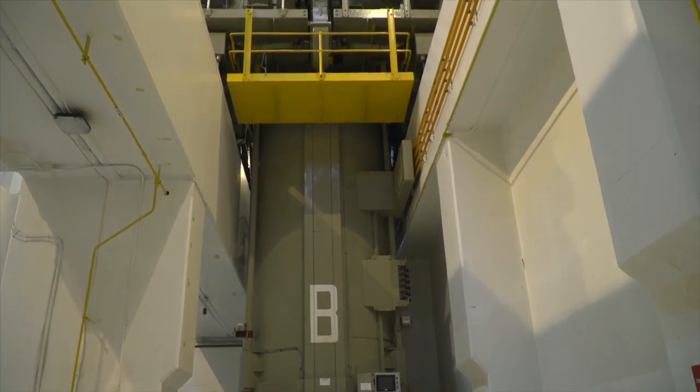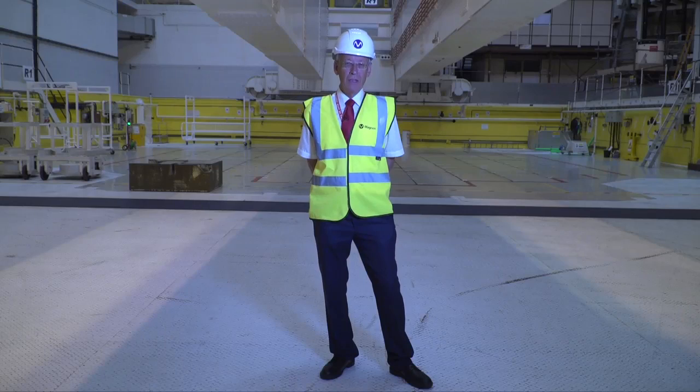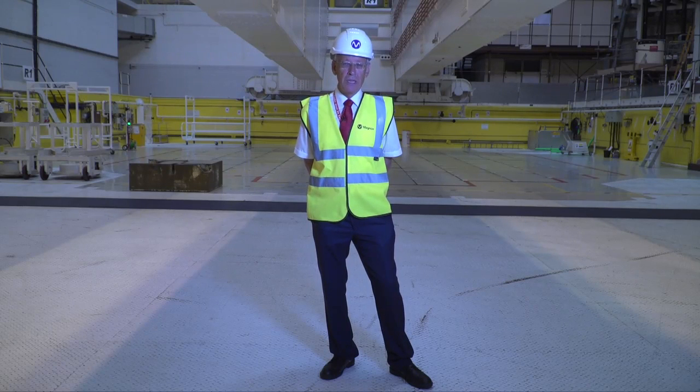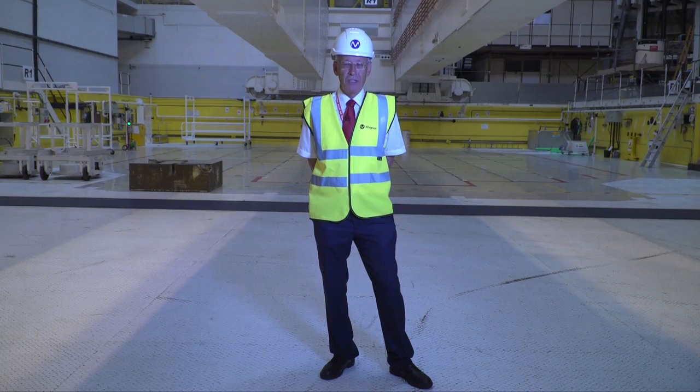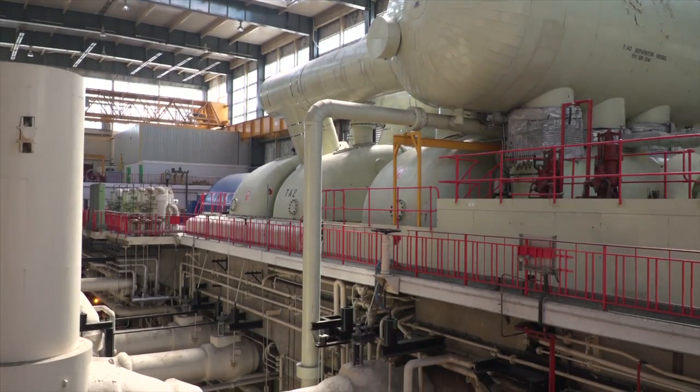The reactor is the source of heat for the power station. Inside this core, all of the nuclear fuel is sitting there, and also inside the space is the carbon dioxide gas, which is used to take the heat away from the fuel rods. Also inside this space are the boilers, the heat exchangers. So you can imagine this is the unit that essentially produces the steam, which turns the steam turbines.